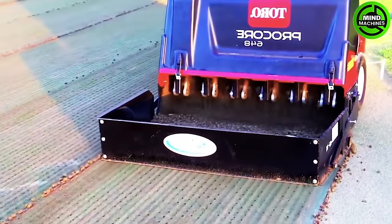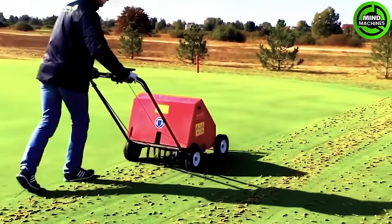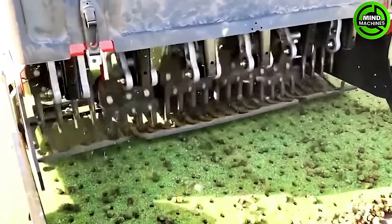This machine, often used in pasture management, significantly improves soil quality in grassy areas. It aerates the ground, enhances drainage, and promotes healthy grass growth, benefiting livestock and wildlife habitats.